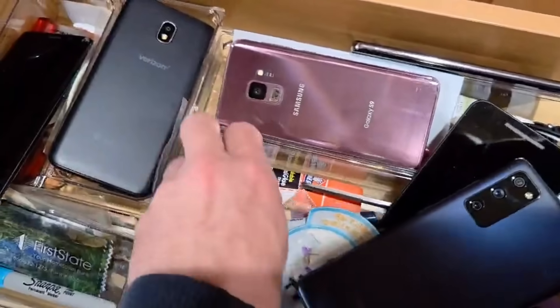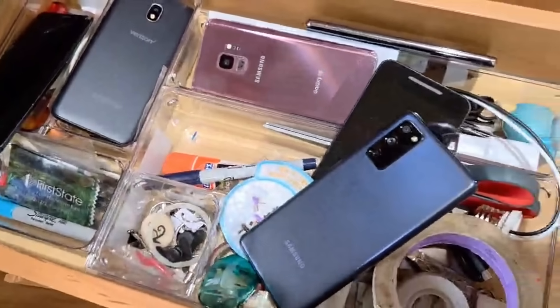We've all been there. Our batteries quit working or our devices become outdated or unstable. Most people end up with a box or drawer full of old electronics, unsure what to do with them. While the risk of fire in that scenario is relatively low, it's not ideal to keep them around indefinitely.